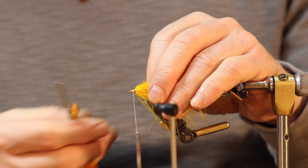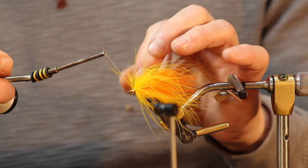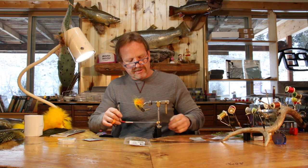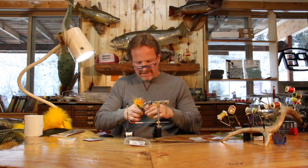Starting dead center again, I'll come back just a little bit. To secure the hackle: bump the stem into the thread, come over doing a figure eight around that hackle, two turns in front of it just like you do your rubber leg sets. Pull tight, go right to the eye. Take the hackle stem and wrap it right to the eye, then you're going to pull your fingers and wrap back over top of it.